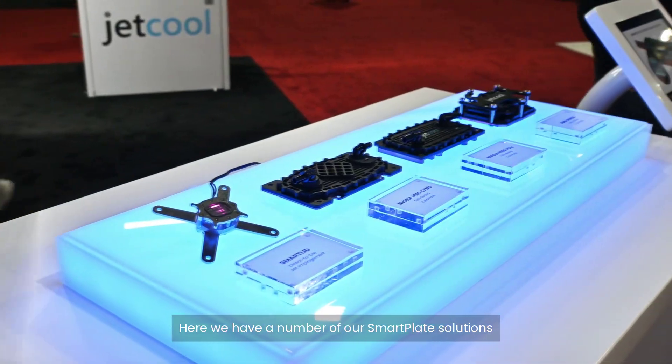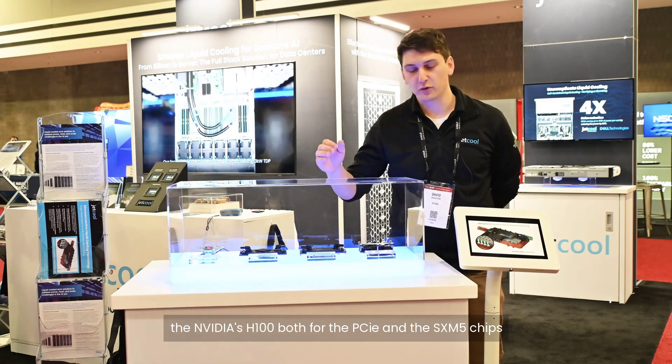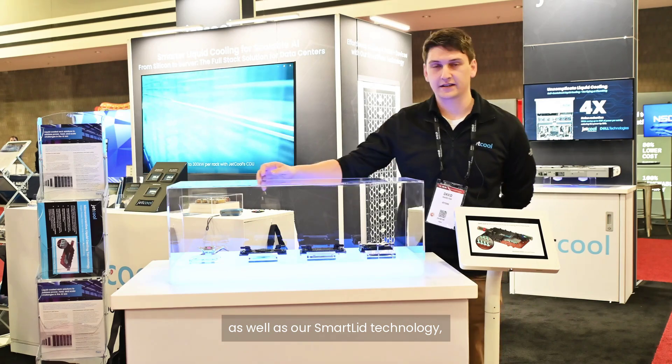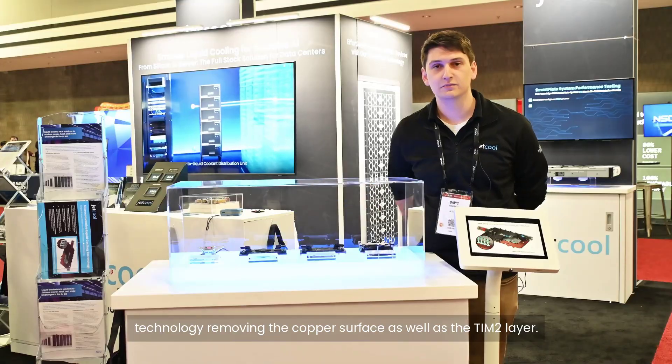Here we have a number of our smart plate solutions for AMD's Genoa, NVIDIA's H100 both for the PCIe and the SXM5 chips, as well as our smart lid technology, which is a direct-to-lid technology removing the copper surface as well as the TIM2 layer.